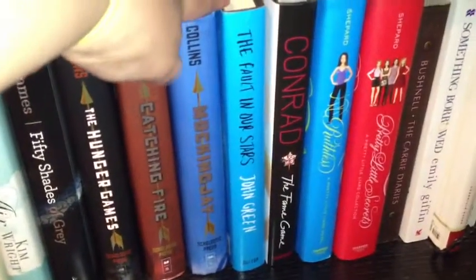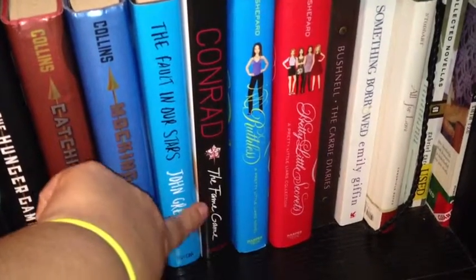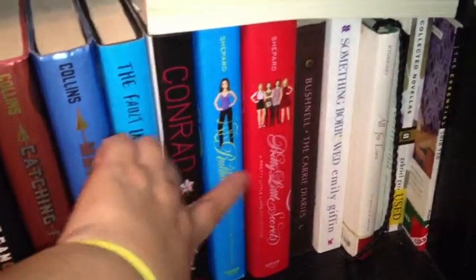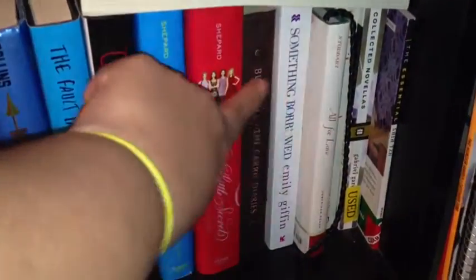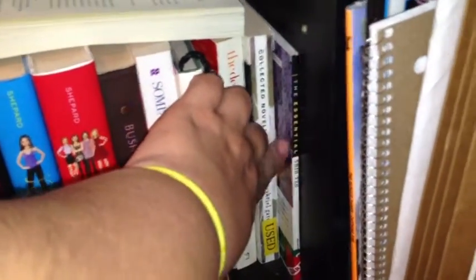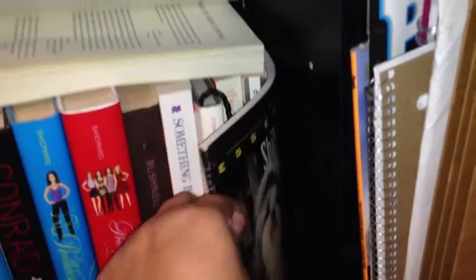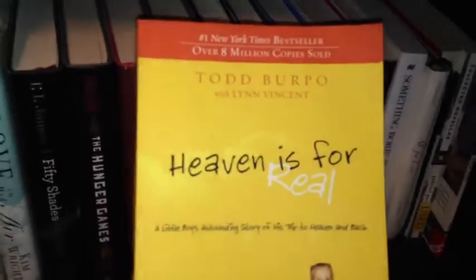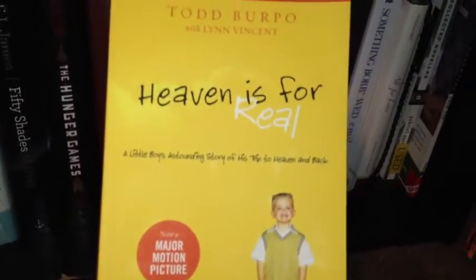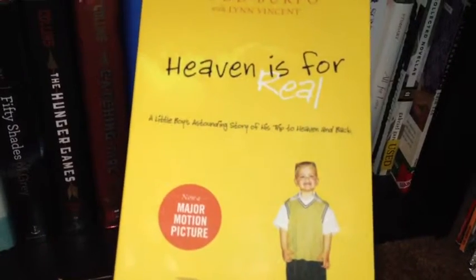I also have my Hunger Games collection — 'Hunger Games,' 'Catching Fire,' and 'Mockingjay.' Then I have 'The Fault in Our Stars,' which I already read and adored. I also have a novel by Lauren Conrad called 'The Fame Game,' two Pretty Little Liars books — 'Ruthless' and 'Pretty Little Secrets' — then 'The Carrie Diaries,' 'Something Borrowed,' a poetry book called 'All for Love,' 'The Devil Wears Prada,' some novellas from my English class, and a Shih Tzu book since I have a Shih Tzu Maltese.